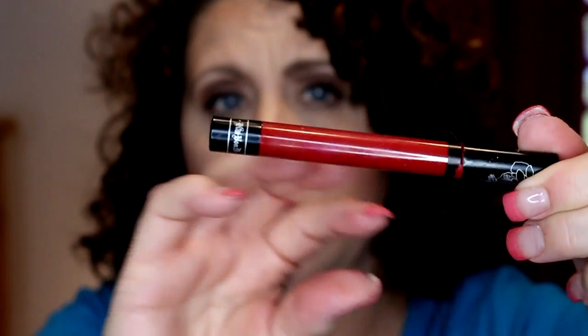Then I have a Kat Von D liquid lipstick that's doing the same thing — it's very, very liquidy and has definitely gone off. I could shake it and stir it around, but it just separates again. I'm going to get rid of this. This was an item I bought on clearance, probably when I first started doing YouTube about three years ago, so it was probably old to begin with. It definitely smells very chemical, so getting rid of that.